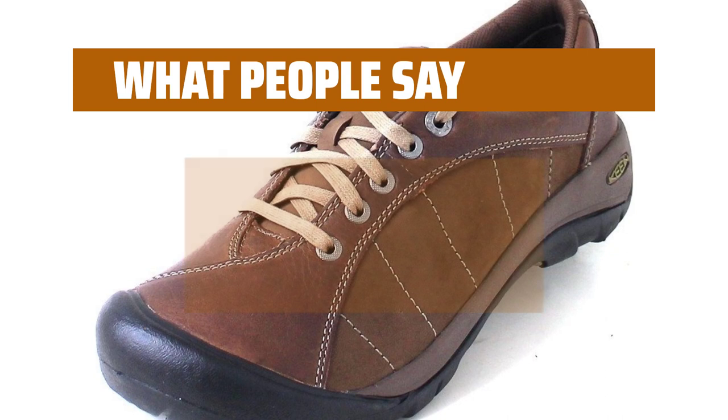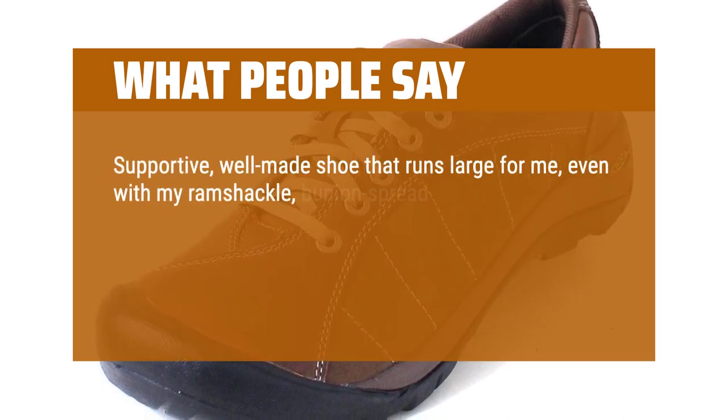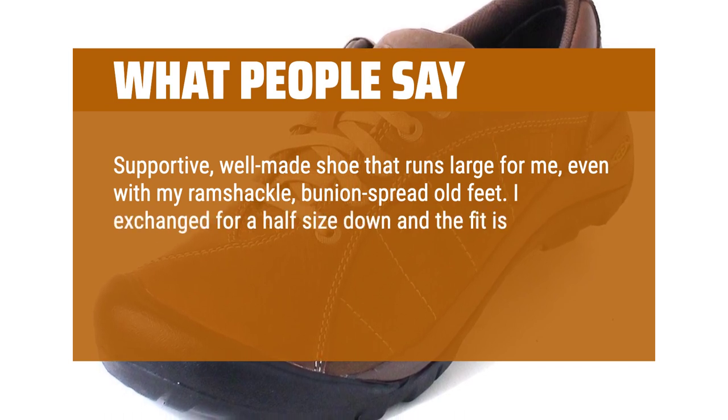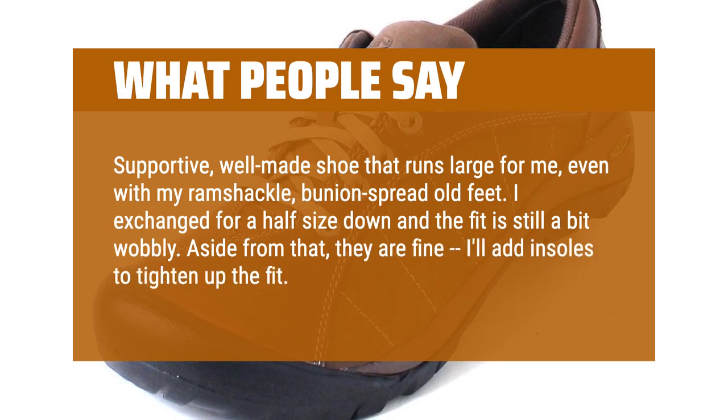What people say: Supportive, well-made shoe that runs large for me, even with my wide, bunion-spread old feet. I exchanged for a half size down and the fit is still a bit wobbly. Aside from that, they are fine — I'll add insoles to tighten up the fit.